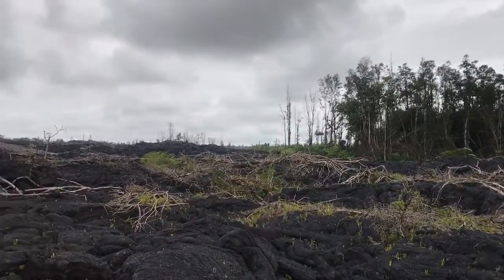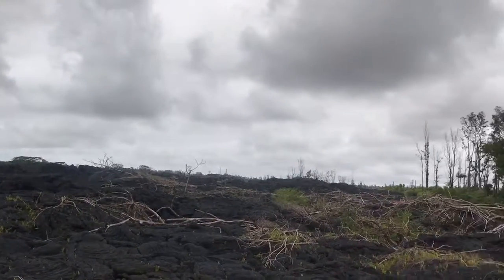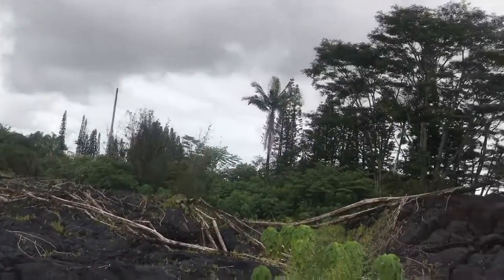So I guess a lot of these trees were just kind of pushed, like debris on the front of the flow, right? Right. This is near the end, right? It's getting close to the end. Yeah. It's like a big berm here.